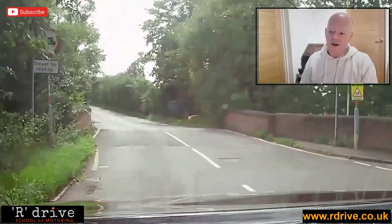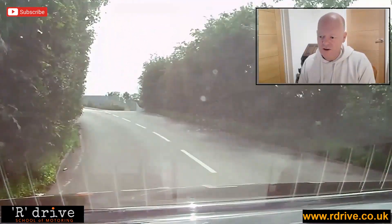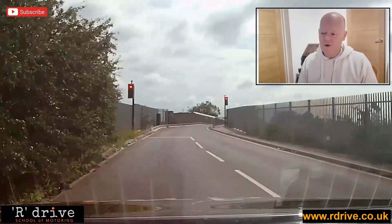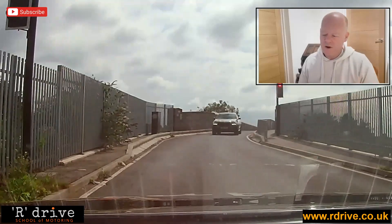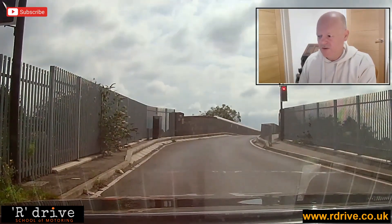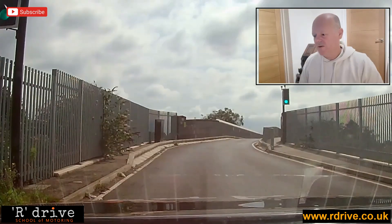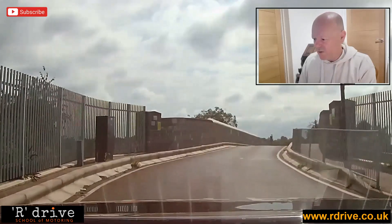Saw the sign — traffic lights coming up on the bridge, no need to rush to the red. Coming in nice and slowly, giving it a chance. We don't really want to do a hill start here if we can avoid it. We have to stop, of course. Red and amber gives you about two and a half seconds to prepare the car — sit on the biting point, set the gas, and go. Could have gone a second earlier there, being a bit picky.